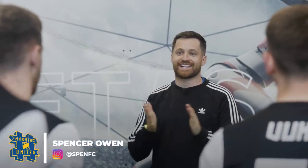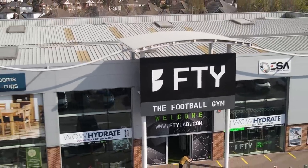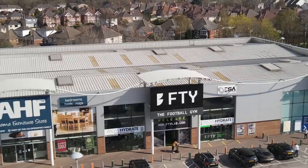All right, boys. Welcome back. Hashtag Academy season three, episode five today. Final eight. Well done — done really well to get this far. We're down at the footy lab here in Bournemouth. Unbelievable facility here. And today is all about our challenge episode.